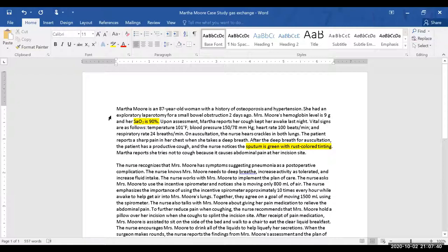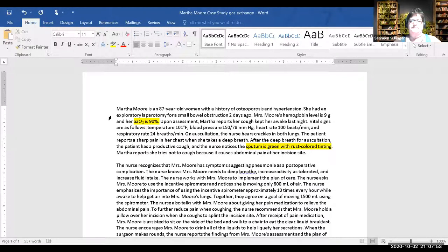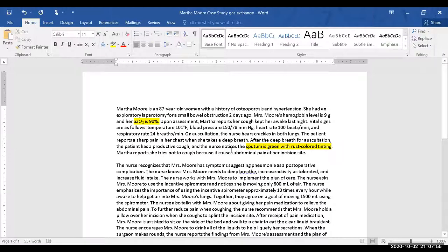Respiratory rate is important. For me, it's also that she's 87 — her immune system isn't great. There's more: crackles in the lungs, that's one. Sharp pain when taking a deep breath — and that is indicative of...